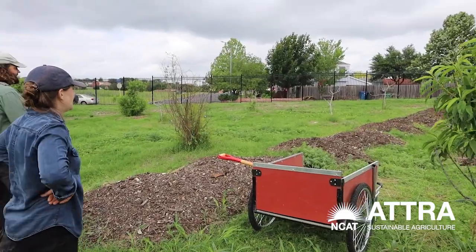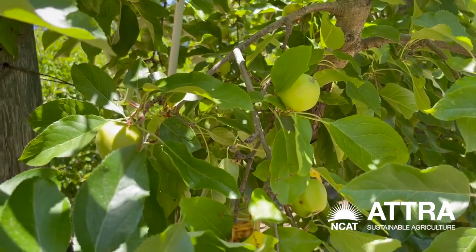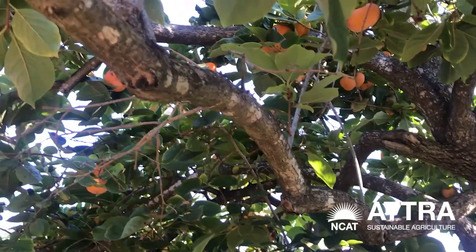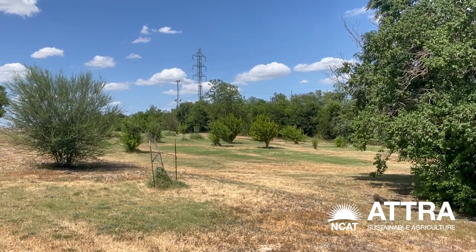So we utilize alley cropping. We have these longer alleyways in the design. We've got a couple of Dorsett apples. We planted a couple of olives. These Japanese Fuyu persimmons did really well. We have a few native oaks that we put in and we have native mesquite.